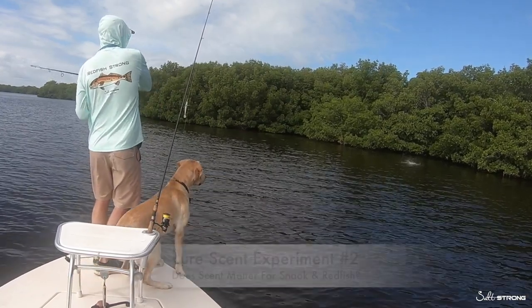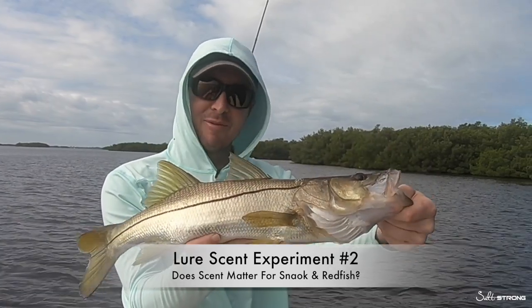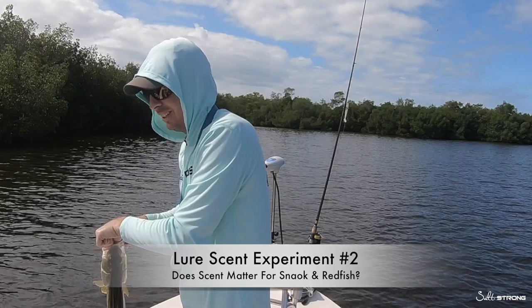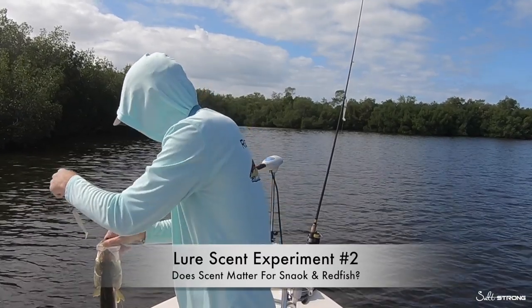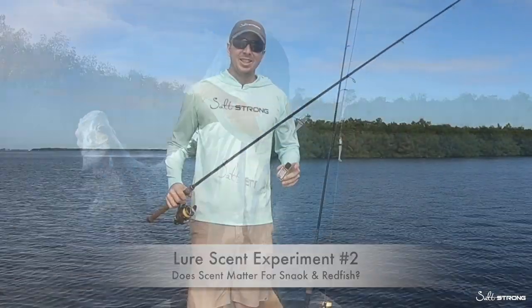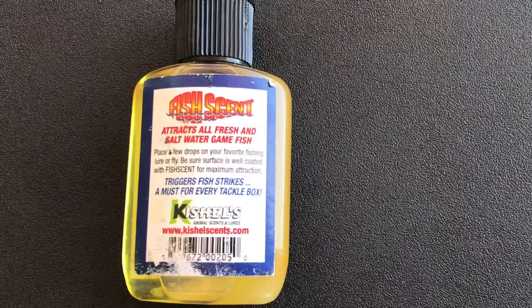Oh, there we are. Another snook. Okay, not a big one but a lot of fun. That is a pretty red. It's either six or seven snook. Can't remember, but yeah, nice snook. This is Luke Simons with Salt Strong. Today we're going to be doing round two of the scent test.